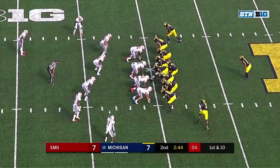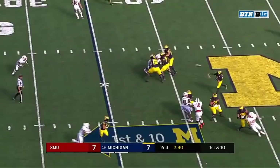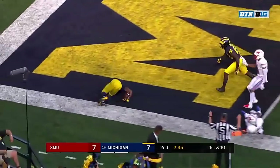For Michigan on offense — they fake it to Thomas, good protection. Patterson over the middle, he's got Peoples-Jones! And Peoples-Jones dives for six!